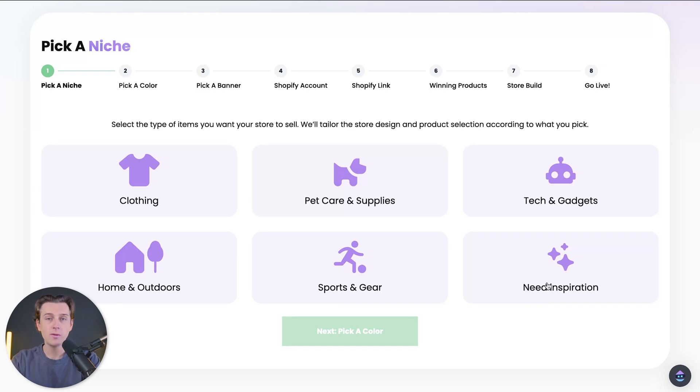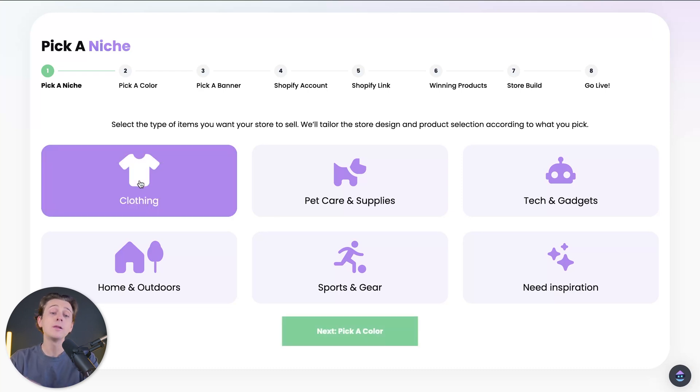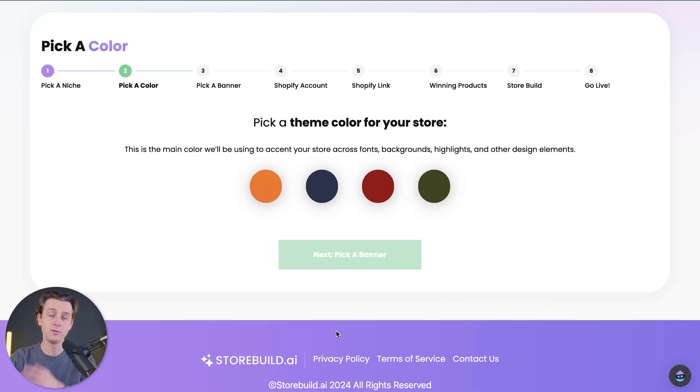The 'Need Inspiration' option is really only for people who aren't sure what they're planning on doing with their Shopify store. For most of you just getting started, you're more than likely going to be starting with one of these simple categories. I'm going to show you how to set up a clothing store — we'll click the clothing option and then hit the next button, which will take us to step two.